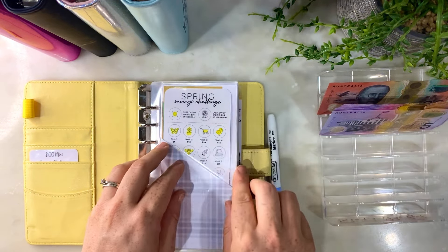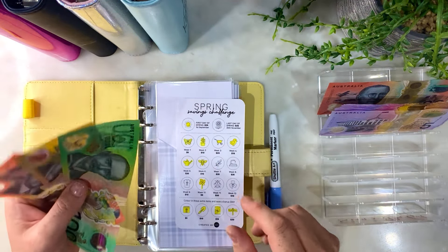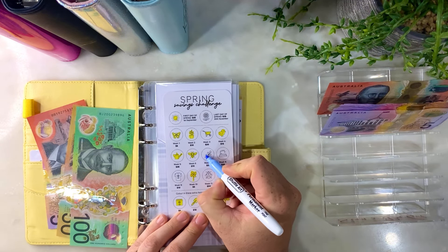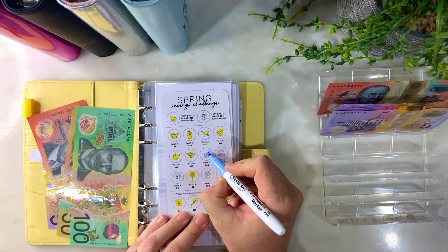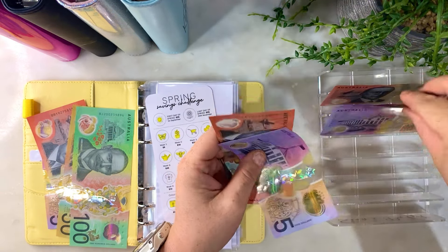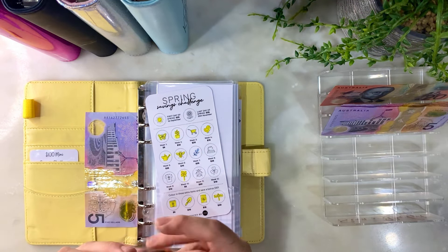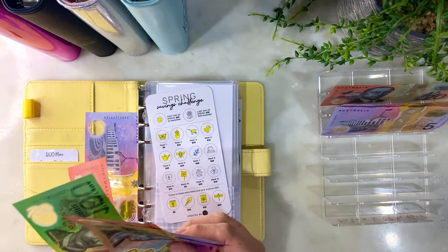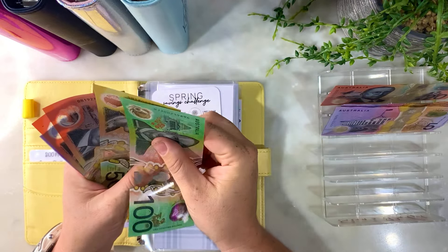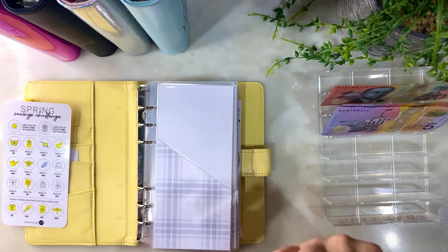Then we'll start with these, because we have our spring challenges and everything. I don't even have my yellow, so I'm just going to stick with the blue. Let's just do this little guy here and we'll do $35. Maybe we'll have a bit more next week to start, because this has to finish in a couple of weeks. So $150, $170, $190, $210, $215.